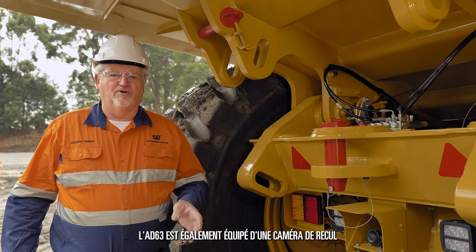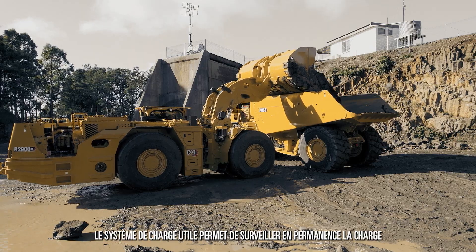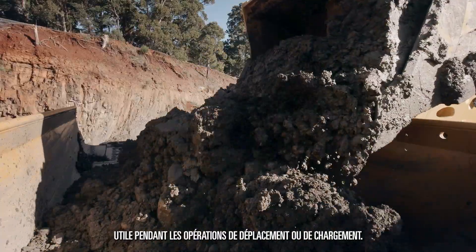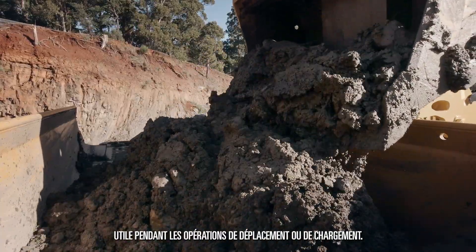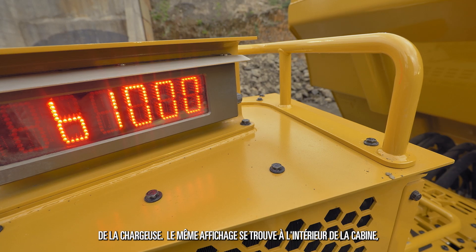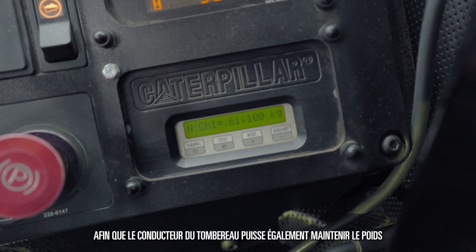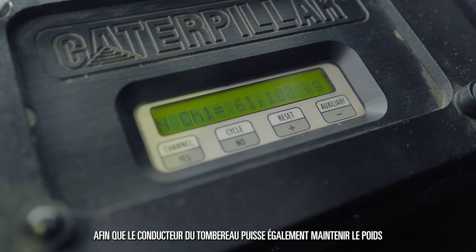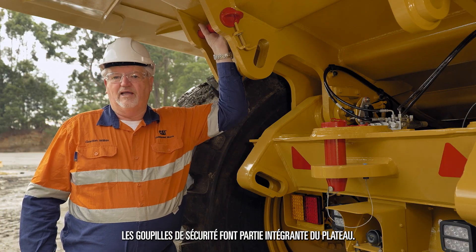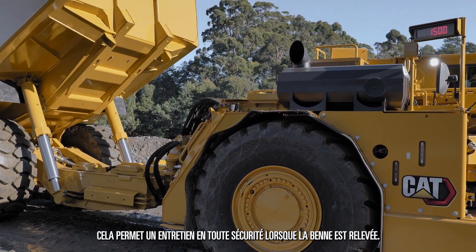The AD63 also comes equipped with a reversing camera and an optional payload system. The payload system allows for the continuous monitoring of the payload during tramming or during loading operations. There is an external payload monitoring board which will display the payload to the load operator. Inside the cab, there is the same display so the truck operator can also maintain weight, ensuring full productivity of every load. An integral part of the tray is the safety pins, which allows for safe maintenance whenever the body is raised.